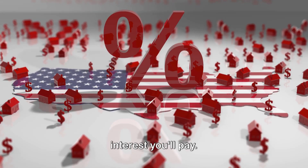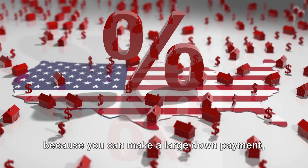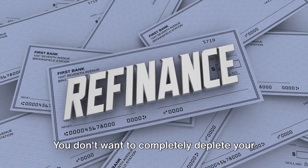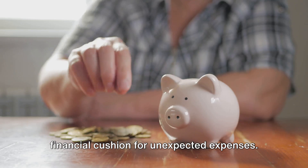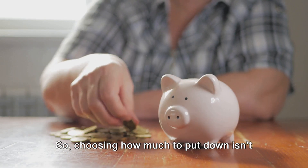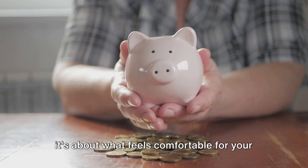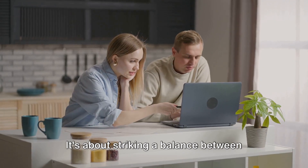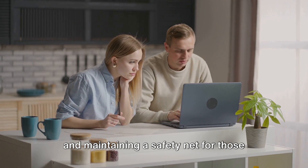However, it's important to note that just because you can make a large down payment doesn't necessarily mean you should. You don't want to completely deplete your savings to do so. Remember, it's crucial to have a financial cushion for unexpected expenses. So choosing how much to put down isn't just about meeting minimum requirements. It's about what feels comfortable for your financial situation — striking a balance between making your monthly payments manageable and maintaining a safety net for those rainy days.